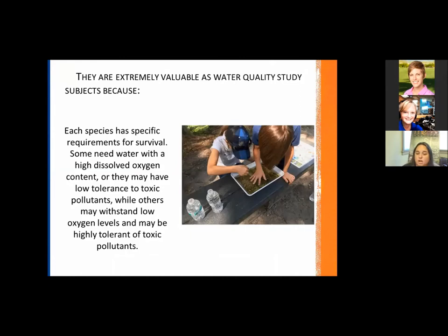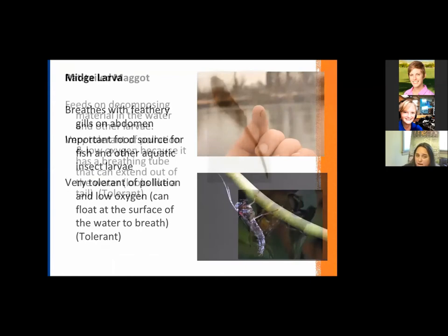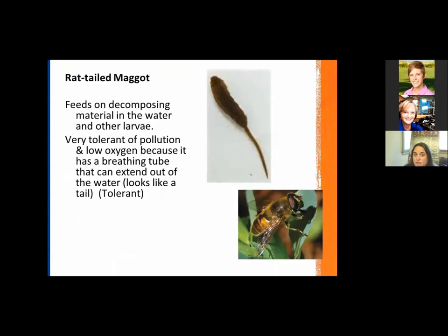Speaking of poor quality, these guys are very tolerant — the midge larva. You would find a high number of these with very little other species in a degraded area. The midge larva is able to survive in low oxygen conditions because it floats at the surface to breathe air. Just like the rat-tailed maggot — an aquatic larva — you can see that tail, which is actually its breathing tube that it can extend out of the water, allowing it to live in low oxygen situations because of its adaptations.